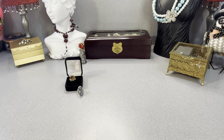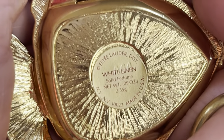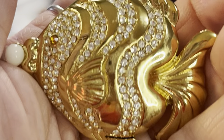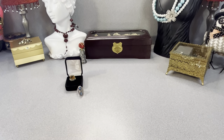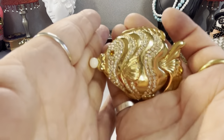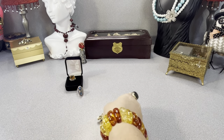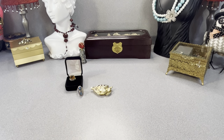This is an Estée Lauder linen solid perfume — the perfume is actually still in there. It looks gold plated to me. A cute little Estée Lauder fish perfume compact with all the perfume still inside.